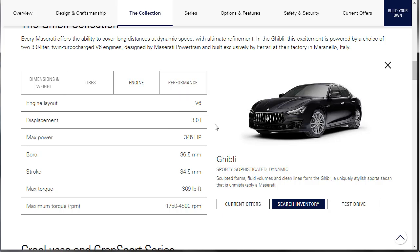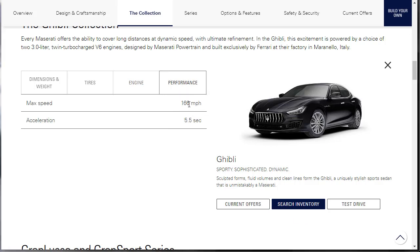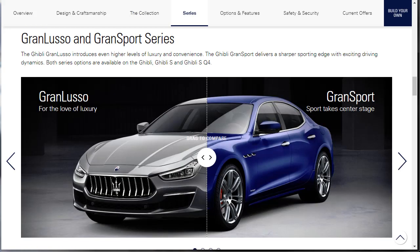Let's move on to the Performance tab. It'll do 166 miles an hour and 0 to 60 in 5.5 seconds. There's also the Grand Lusso and Grand Sport series. The Ghibli Grand Lusso introduces even higher levels of luxury and convenience. The Ghibli Grand Sport delivers a sharper sporting edge with exciting driving dynamics. Both options are available on all the trim levels.